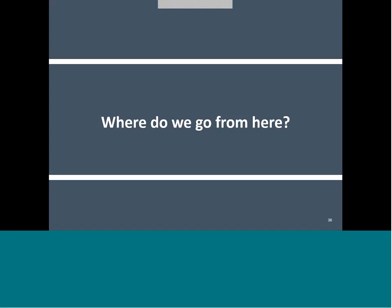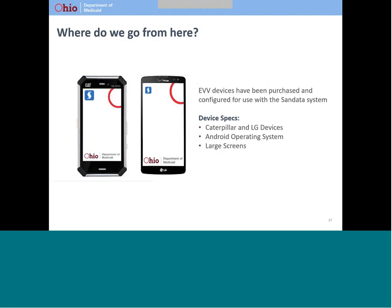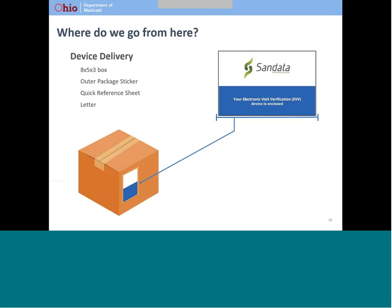Finally, let's talk about what's next. Many of you have already received an EVV device and your caregiver is using it to record visit information. The devices are repurposed cell phones manufactured by either Caterpillar or LG. They use an Android operating system and have large screens. If you receive services subject to EVV requirements and have not received a device, your provider can go online to request that a device be mailed to your home. It will come in a box with a label on the outside about 48 hours after the device is requested. Inside the box, you will find the device, a charger, a quick reference guide, and a short letter about EVV.